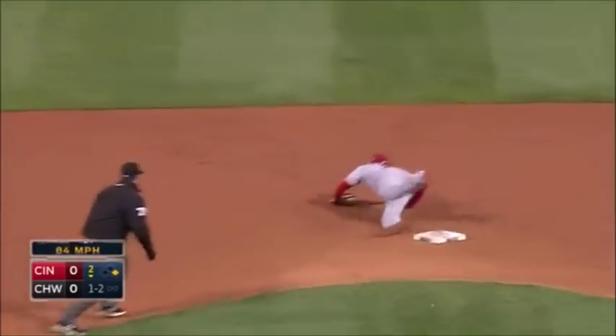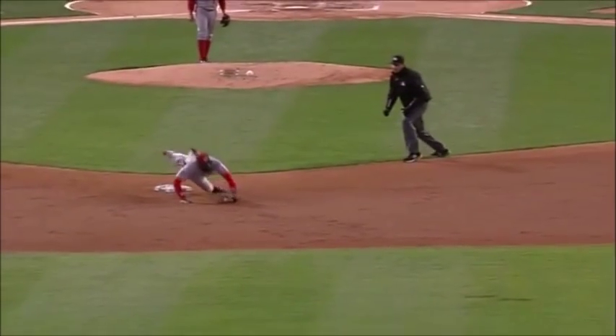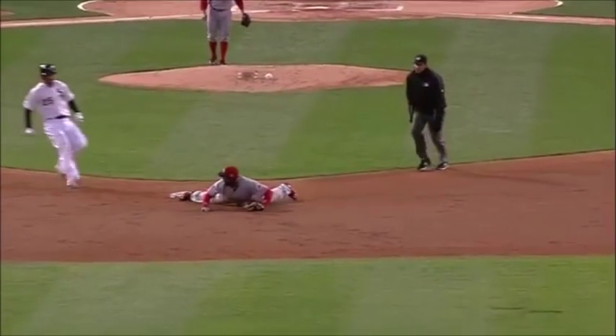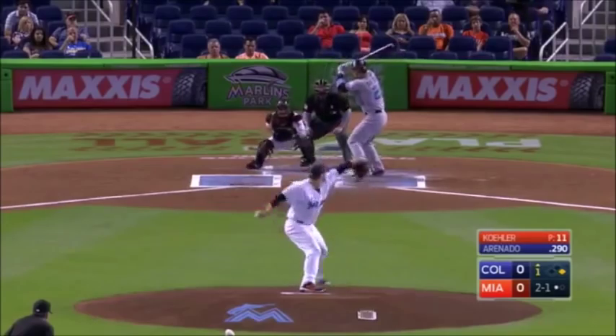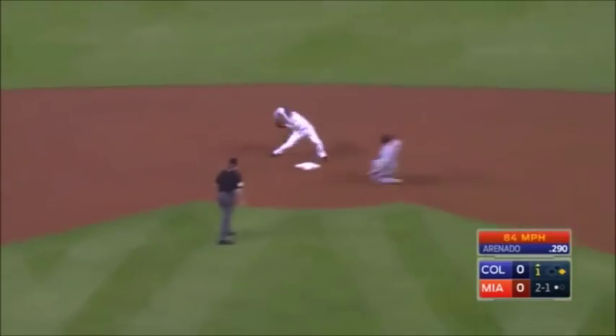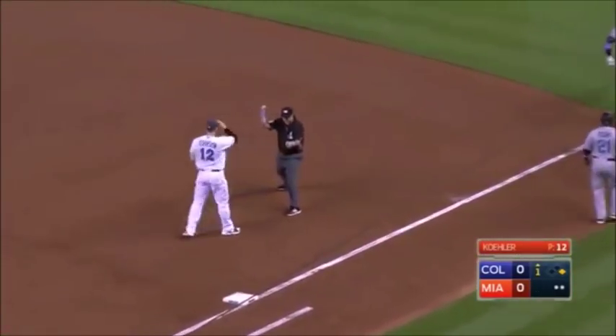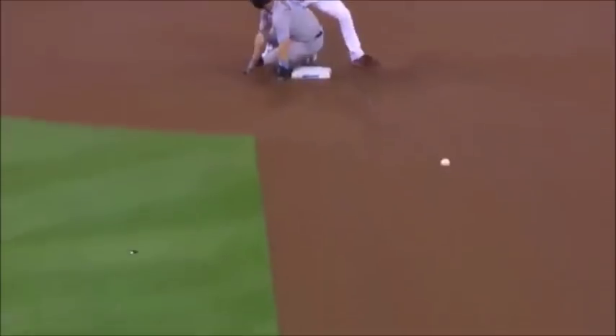The shortstop Cozart off balance — they won't even get one. Yes they do! Good job by Phillips to get his foot on the bag. They had a real good chance for two if the throw is on the money, but Phillips did a great job. First base — Prado, low feet, quick turn — time for the double play! How about that, Derek Dietrich.